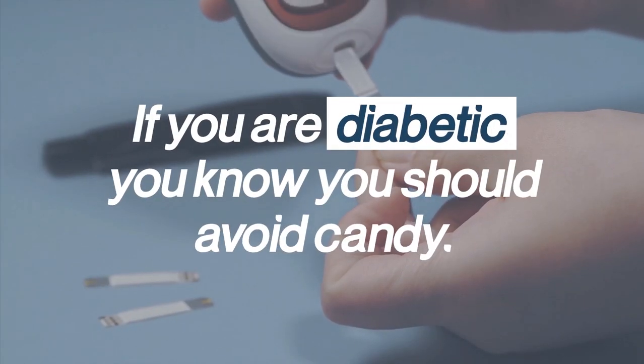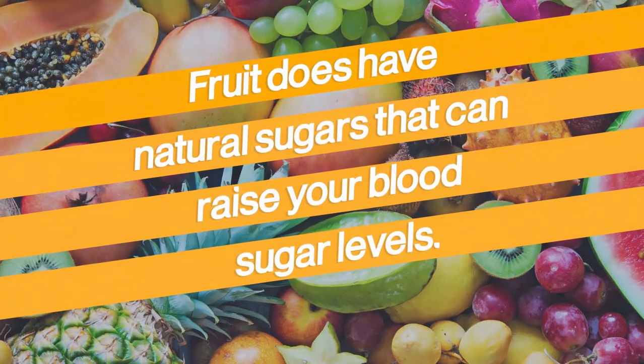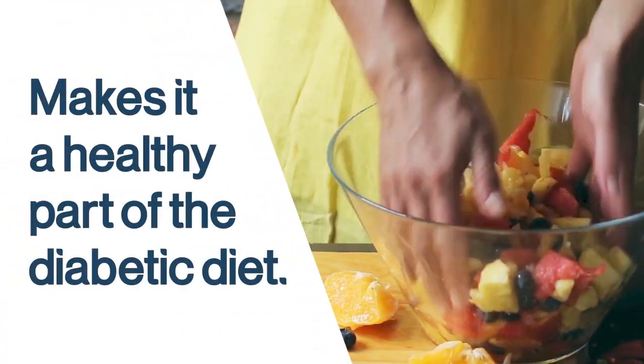If you are diabetic, you know you should avoid candy. But what about fruit? Fruit does have natural sugars that can raise your blood sugar levels. However, the fiber, vitamins, and minerals in fruit make it a healthy part of the diabetic diet.